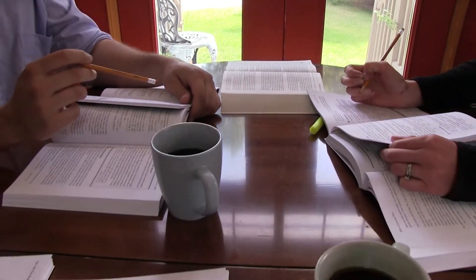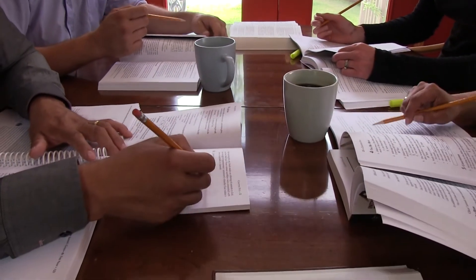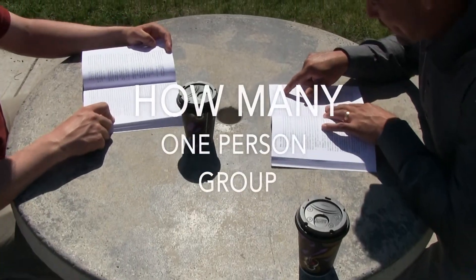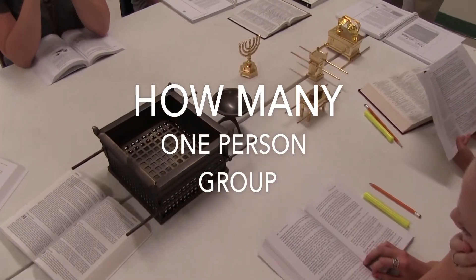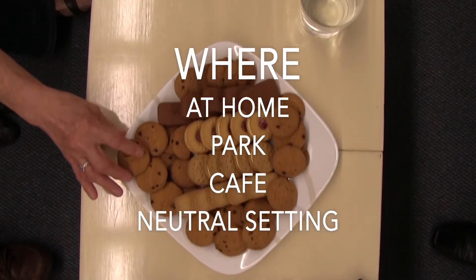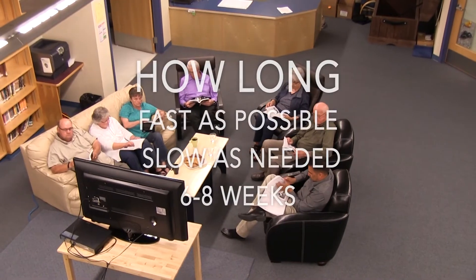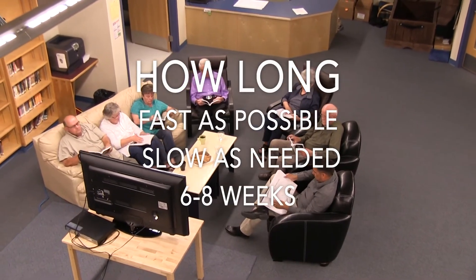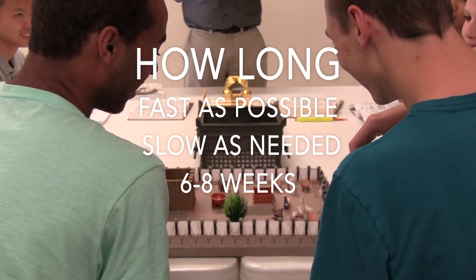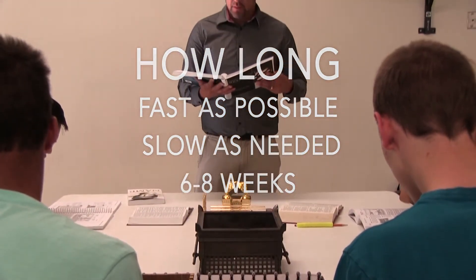Guiding someone through the Gospel is easy. It's for everyone — it's for all of us. Now I can guide anyone, both believers and unbelievers, from just one person to a group. The studies can be done anywhere — at home, or better yet, in a neutral setting. I try to finish the study as fast as possible to ensure continuity and interest, but I also go as slow as I need to ensure clear understanding. Generally, it takes about six to eight weeks to complete a study. So many easy ways to guide others through the Gospel.